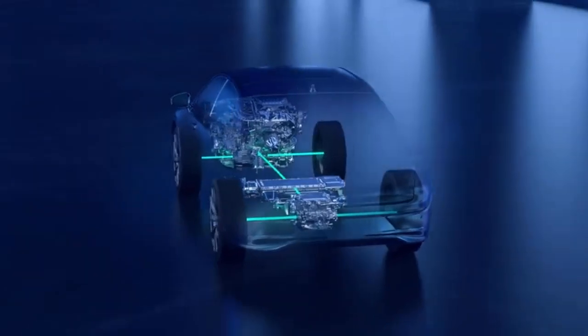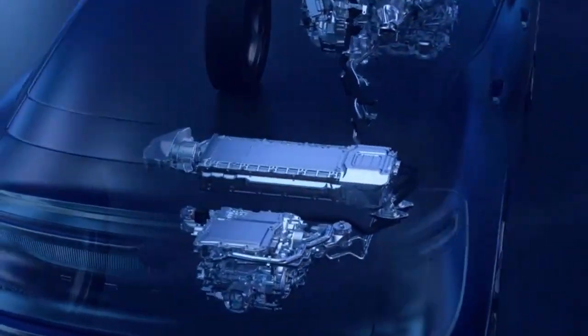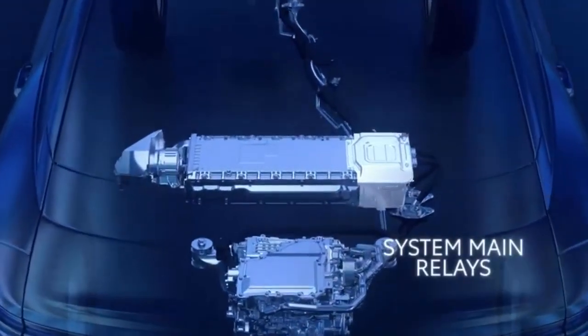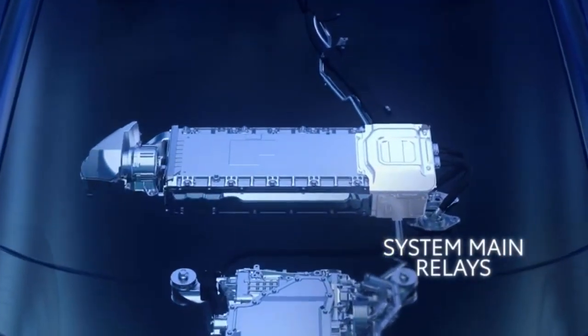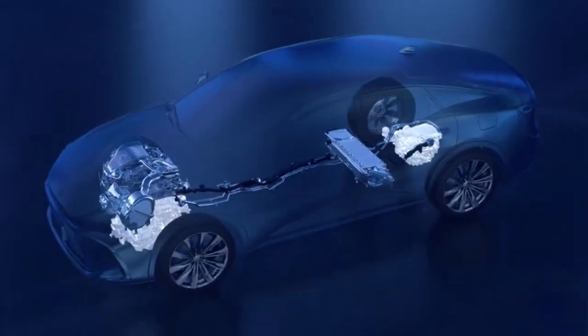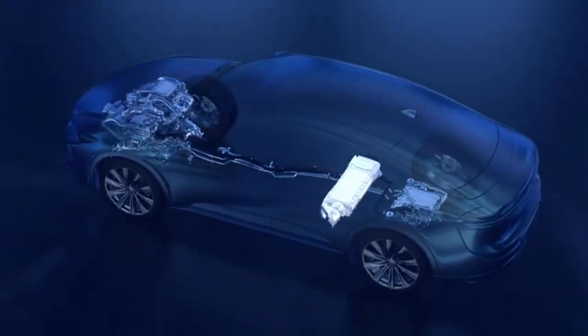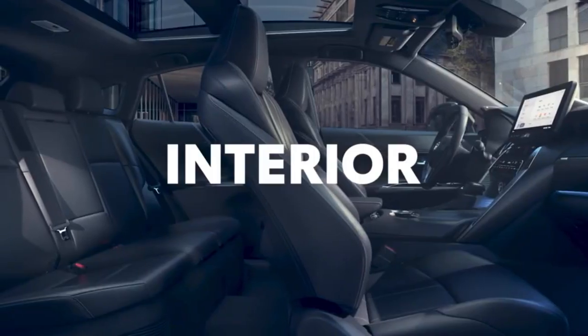Driving the Venza is a balanced experience. Its four-cylinder hybrid powertrain delivers adequate real-world acceleration and, while not particularly sporty, it handles well and offers smooth acceleration with a blend of gas and electric power. The ride quality is excellent, comparable to Lexus vehicles, with a well-insulated cabin and comfortable seating. The Venza's interior, while not the most spacious in its class,